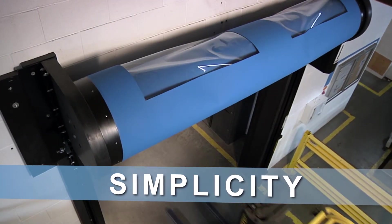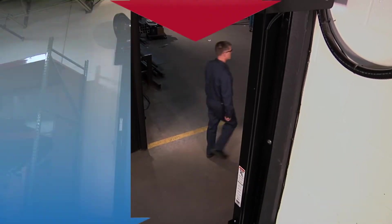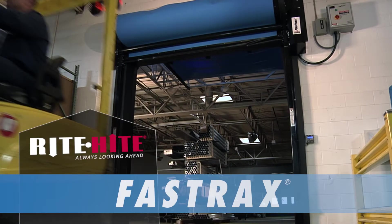Speed, simplicity, and safety combined to make Wright Heights Fast Tracks door the most reliable, high-performance door available.